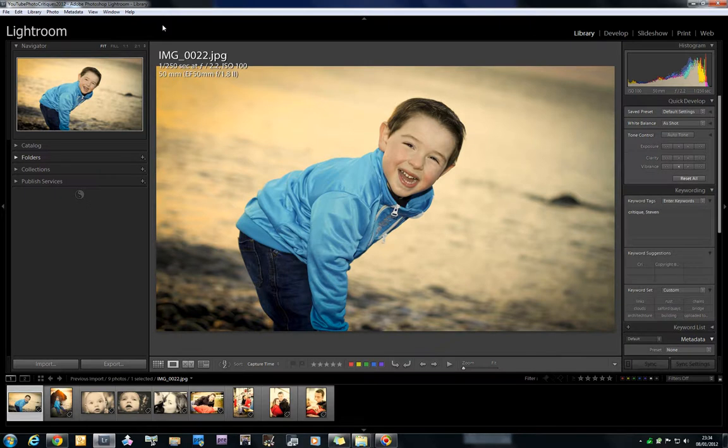Before we get into critiquing this image, we'll get the gear side out of the way. I know the people who watch my channel are interested in all the gear. End of the day, it doesn't matter what camera you use or what lenses you have — learn it, get to know it, use it to the best of its ability. This was shot with ISO 100 with a 50mm lens, specifically the Canon 50mm f1.4 at f2.2, 1/250th of a second. Stephen shoots with the Canon 50D, which is a crop-sensor body. But again, what camera or lenses you have doesn't matter — you can get out there, get results, and start earning money with your camera should you wish to.